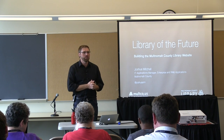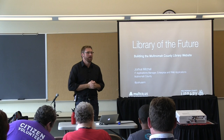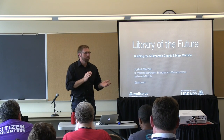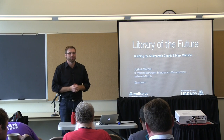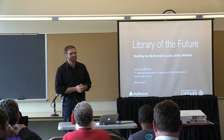I am Josh Mitchell, the IT Enterprise and Web Applications Manager for Multnomah County. I have one of the longest titles at the county and I pride myself on that. My team knows me as the Balrog, which I consider a polite and reverential title for someone who plays the role of benign dictator — I get to be the decider.